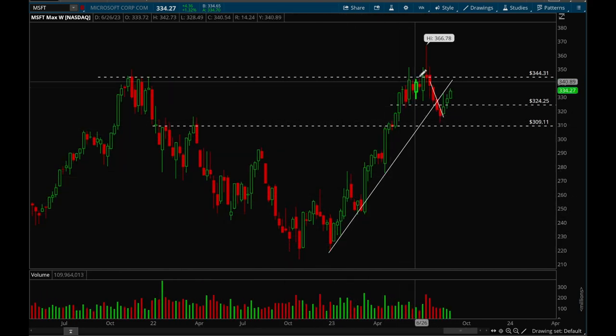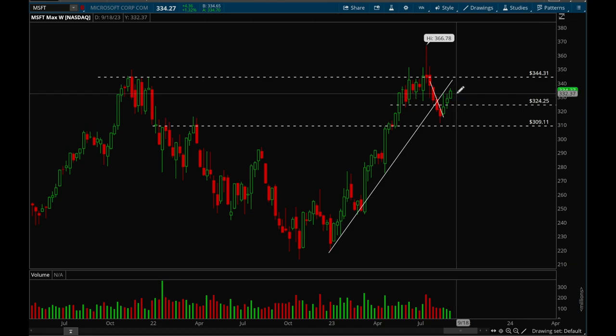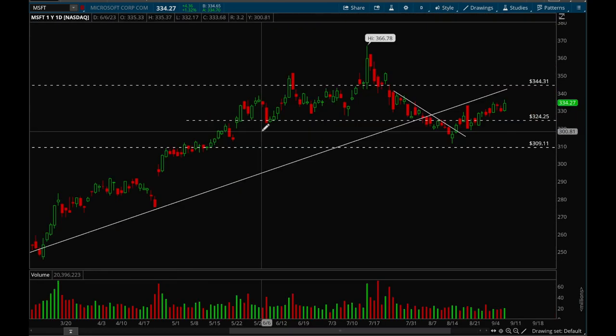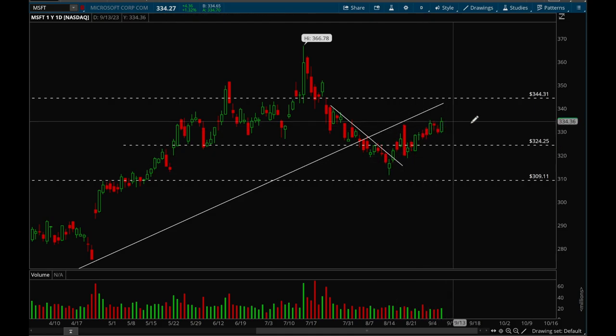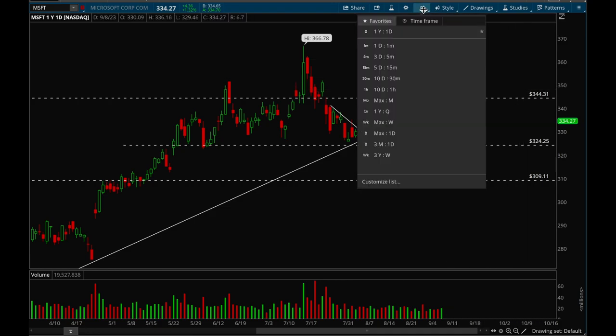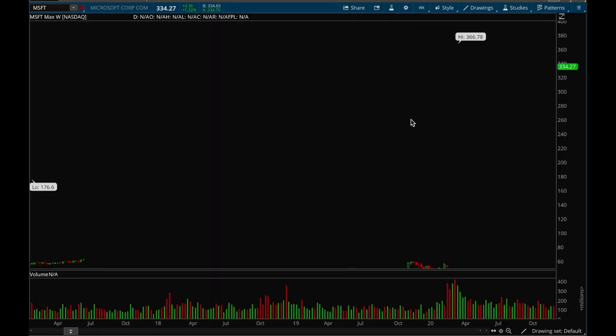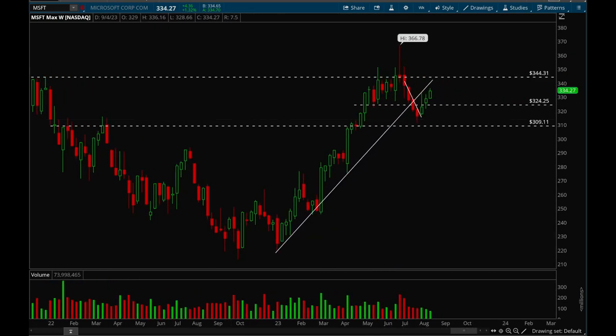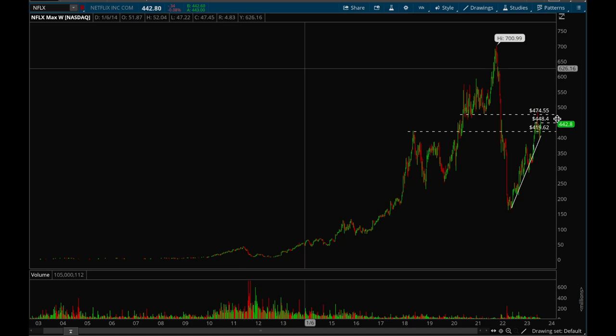Next up, Microsoft. Microsoft had an incredible run this year, pulled back, made all-time highs, then pulled back pretty hard, and now it's rebounding well over the last three weeks. Looking at the daily chart, it's just a slow grind up. Key resistance level is at 344 and key support is at 324 — those are the key levels for Microsoft.